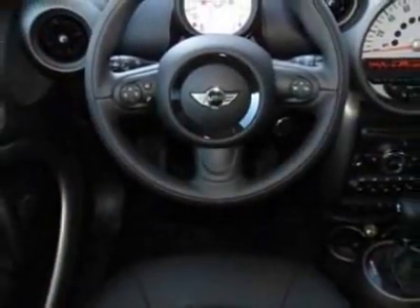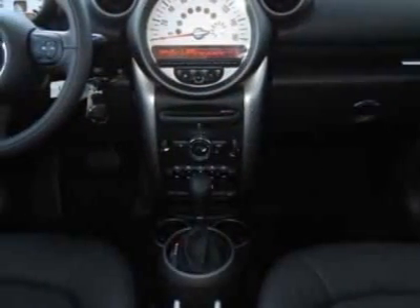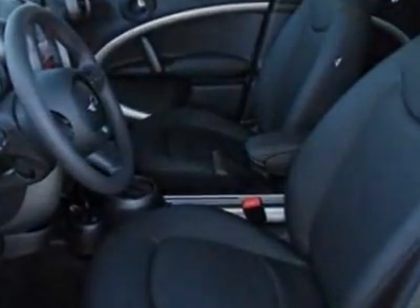3 rear bucket seats, second load floor, rain-sensing windshield wipers, Bluetooth mobile phone and USB iPod adapter, bright yellow and carbon black leatherette seat trim.